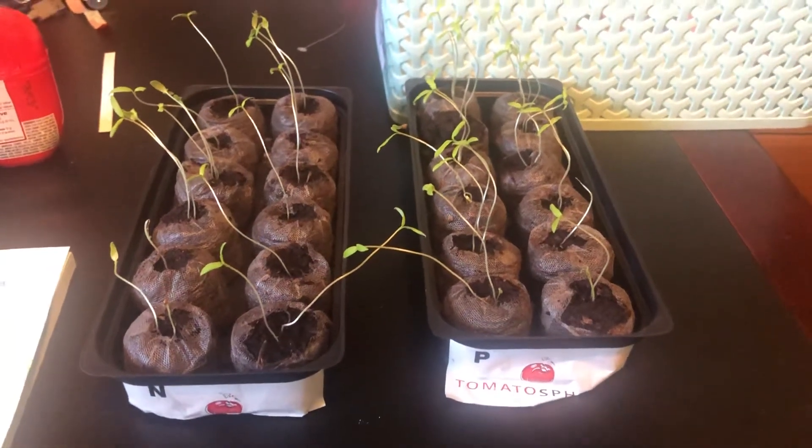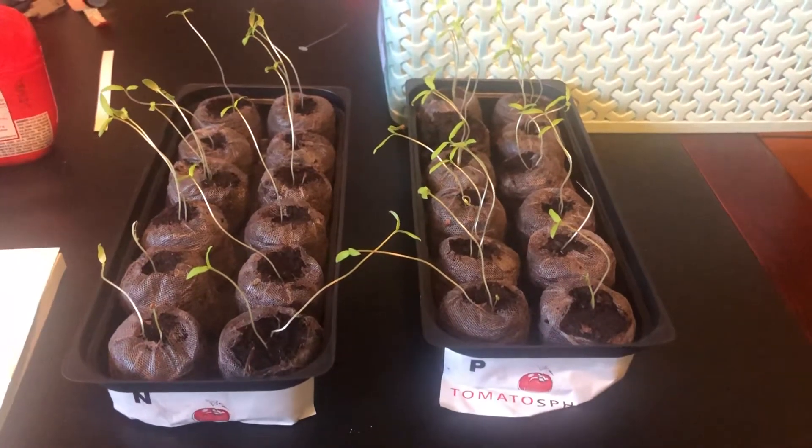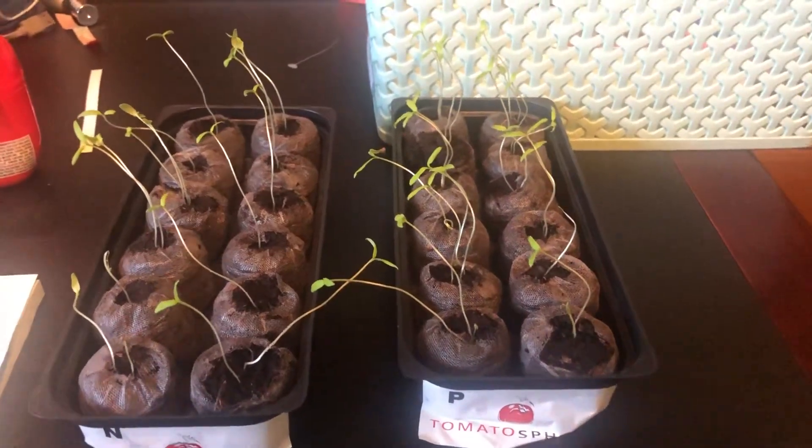Welcome to day 13 of Tomatosphere. We'll take a look at our seeds. Not much has changed since last time — in fact I don't think there's much change at all, but let's have a check in.